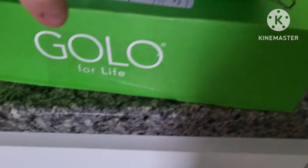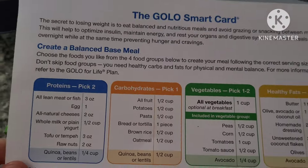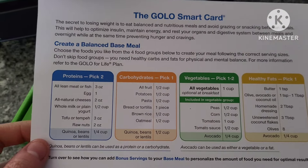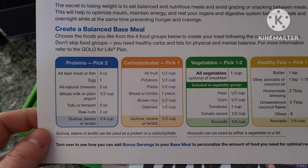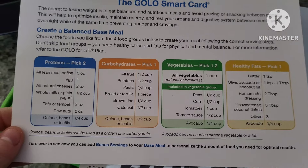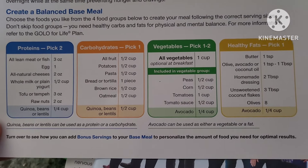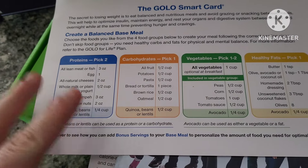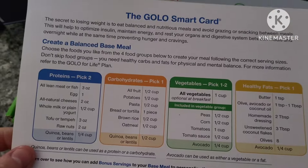When you order, you get a box — I'm not going to show my address — and it comes with a smart card. Basically, GOLO has you pick two proteins, one carbohydrate, one to two veggies per meal, and one healthy fat. The card has examples and measurements for all those items — they're just suggestions to help you keep on track.